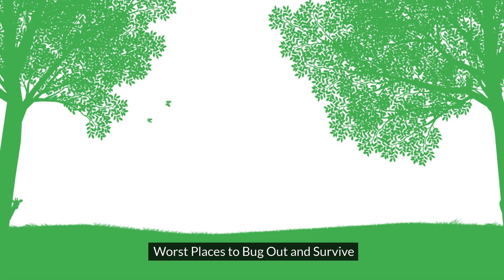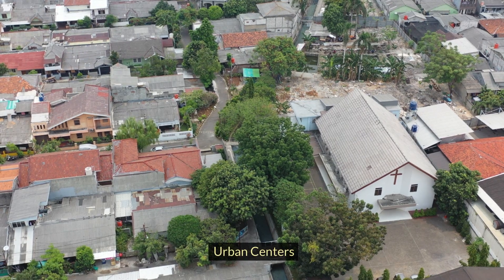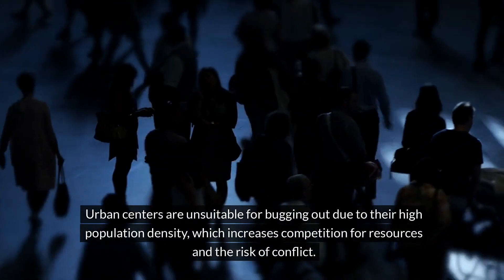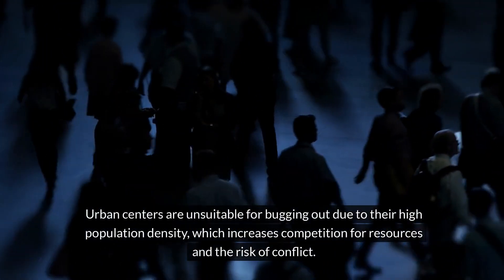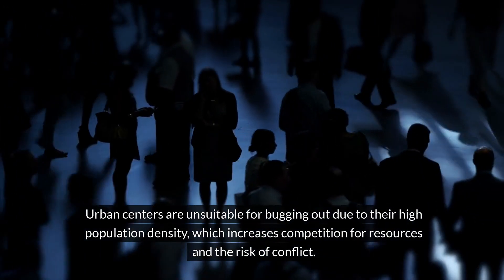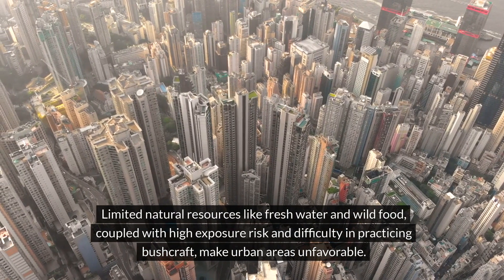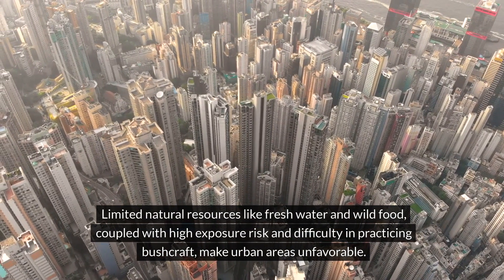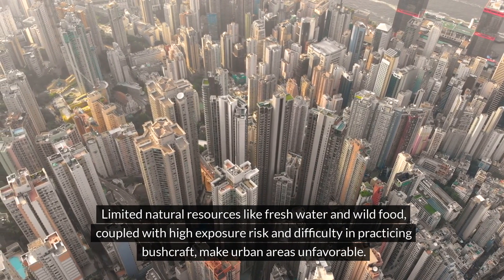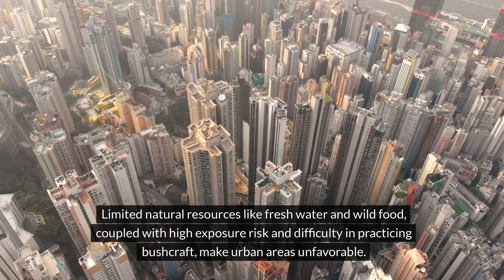The worst places to bug out and survive. Urban centers are unsuitable for bugging out because of their high population density, which increases competition for resources and the risk of conflict. Limited natural resources like fresh water and wild food, coupled with high exposure risk and difficulty in practicing bushcraft, make urban areas unfavorable.